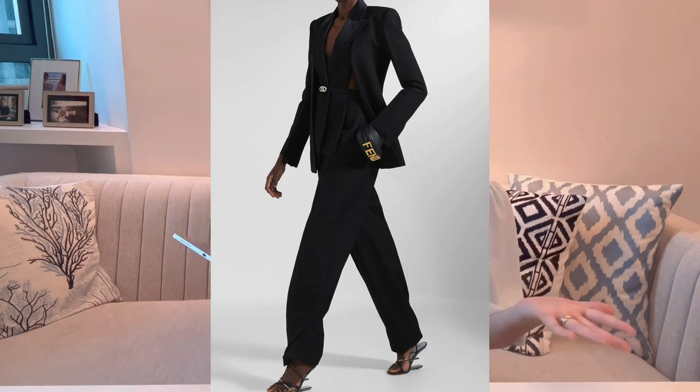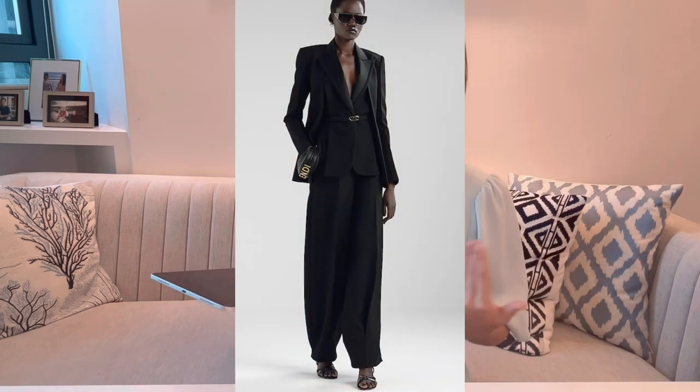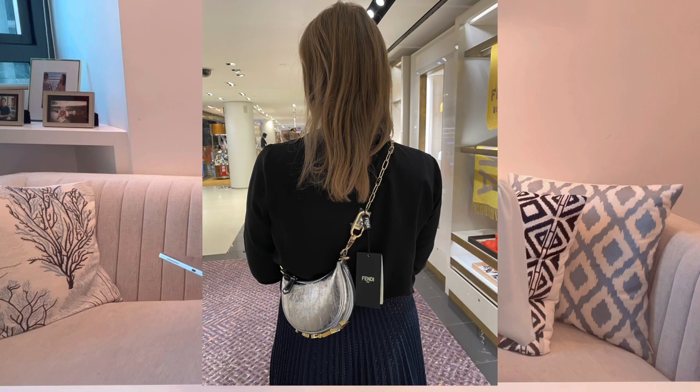I enjoy luxury items where the design is not too in your face. Fendi calls this bag a charm — the model is wearing it on her waist — but you can get straps from Fendi to wear it crossbody. However, the Fendi strap can cost up to $1,000 USD, so I'd recommend finding alternatives on Amazon or Taobao for a strap on a budget.